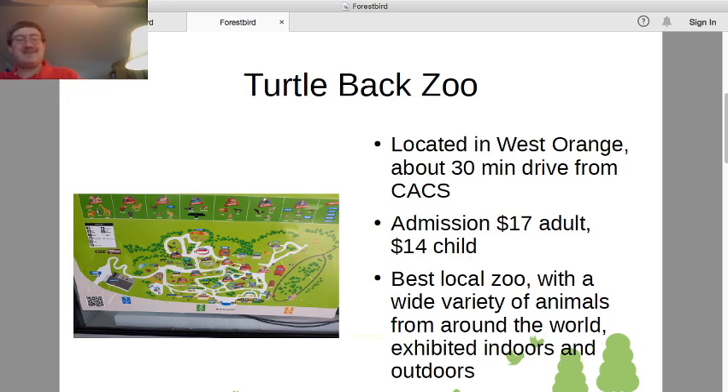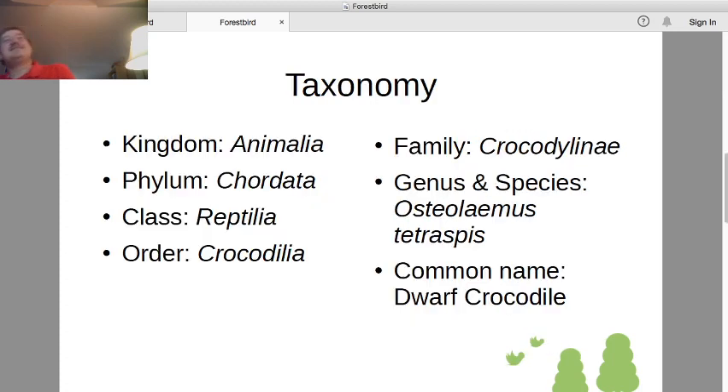Today's featured animal will be one of those indoor exhibits, but not the sea turtles because unfortunately I couldn't get a very good picture in there. We have Kingdom Animalia, of course. Phylum Chordata — today we are featuring a vertebrate, although this zoo does have some invertebrate animals on display, but I chose not to feature one of them for the week.